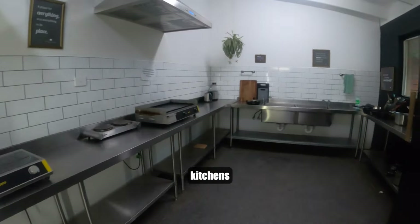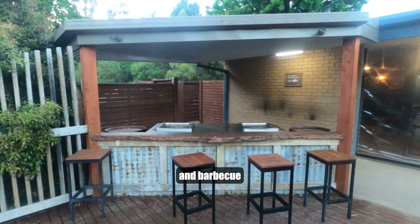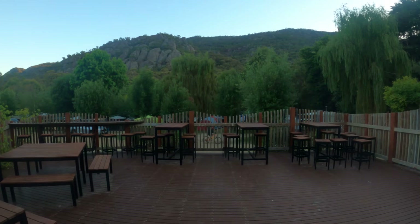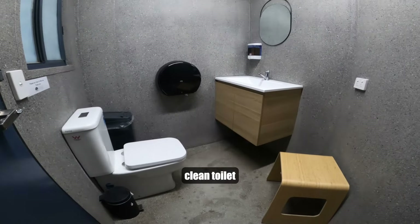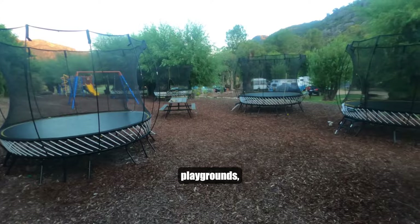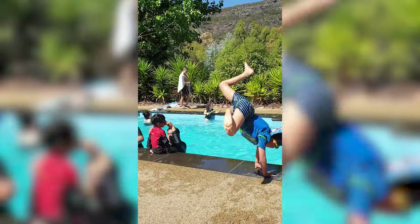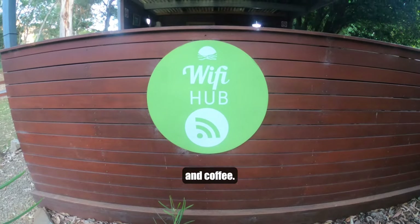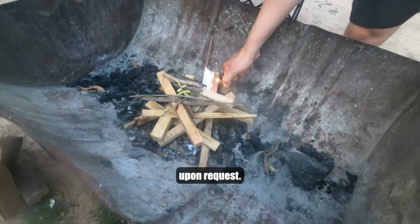From fully equipped kitchens and barbecue spots, laundry facilities, clean toilet and shower areas, down to playgrounds, heated pools, free wi-fi and coffee. They'll also provide fire pits with firewood included upon request.